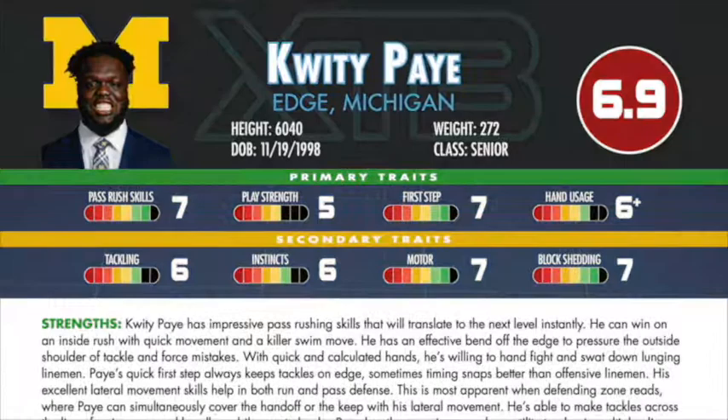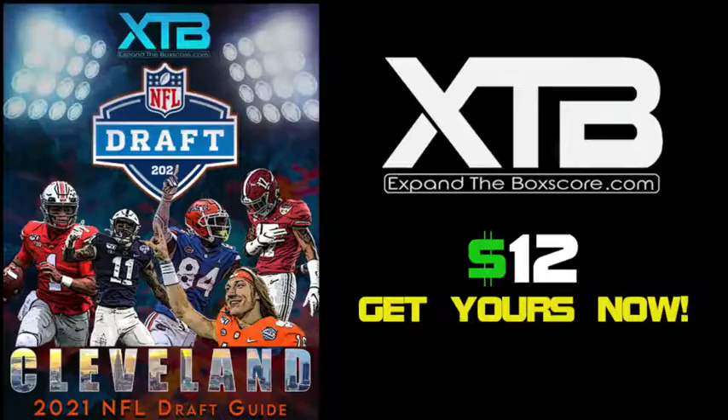That's a wrap on Quidi Pei. Make sure to get a copy of our draft guide if you haven't already, and follow myself and Expand the Box Score for more videos like this.